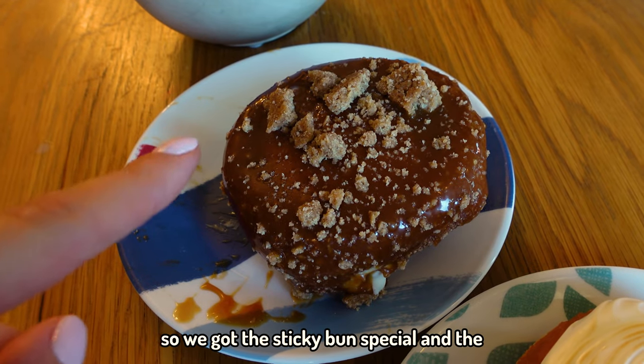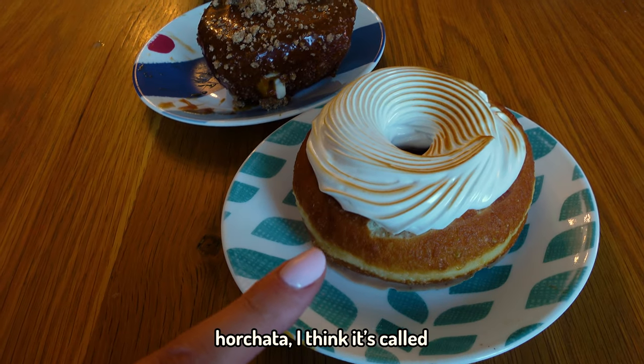So we've got this sticky band special and the whole chatter, I think it's called.